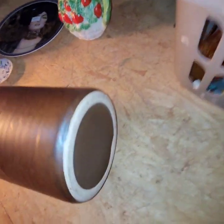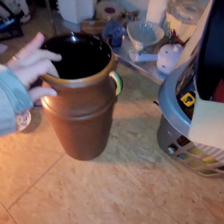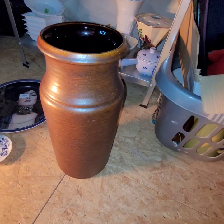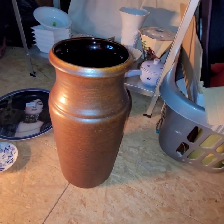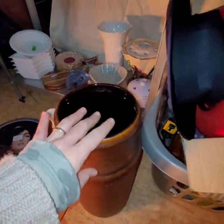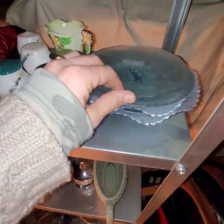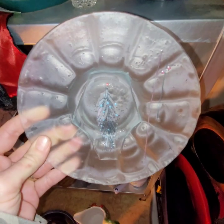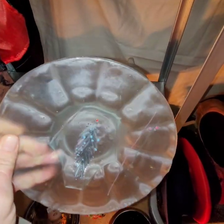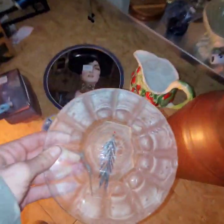This is West Germany - you can see under there. It's not overly phenomenal but I think we could get 35-ish for that one, might squeeze a bit more out of it. And these - they're like fused glass with some enamel. I don't know, but they're signed. I've never really been able to identify them.